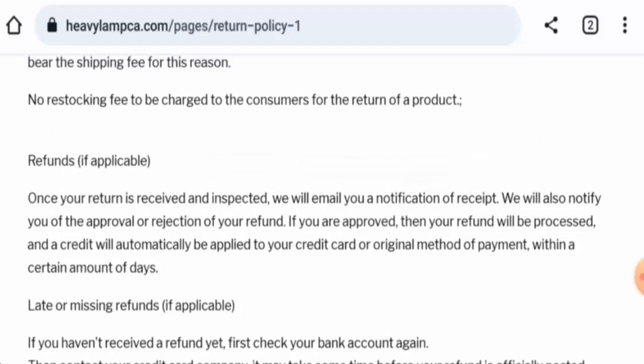Now talking about the Heavy Lamp Car reviews, there is only one review available on Trustpilot with a 3.2 rating, and the review is negative. The trust ranking is 28.8% and the content quality is flagged as low.